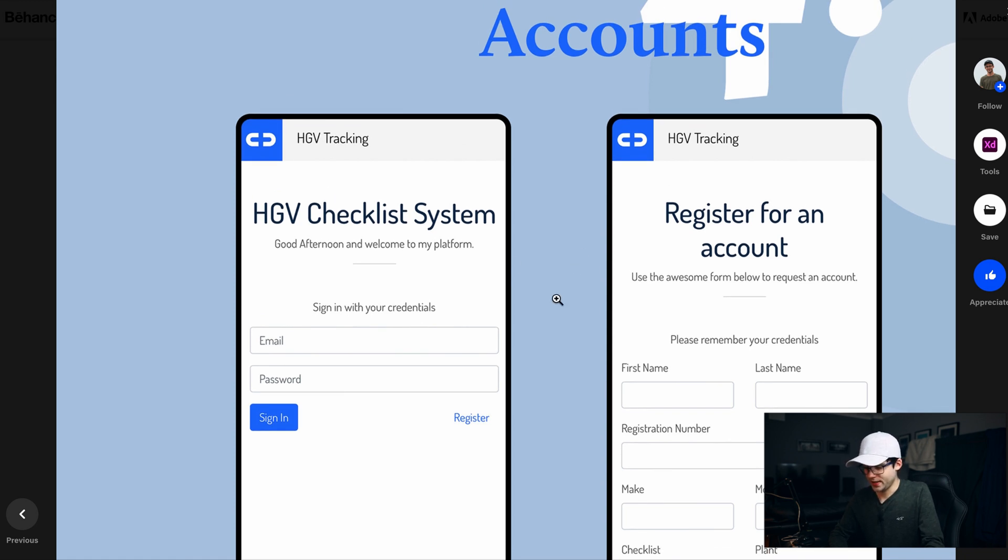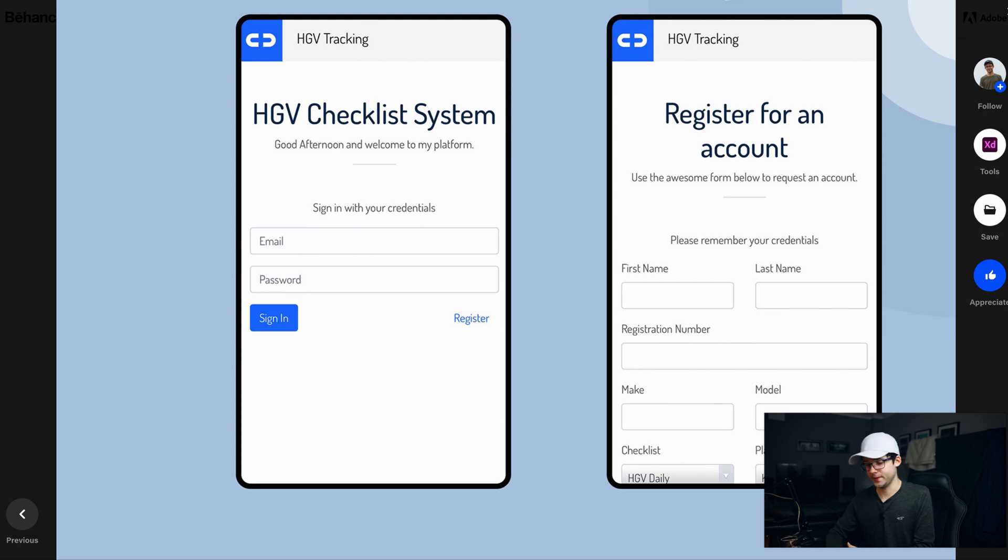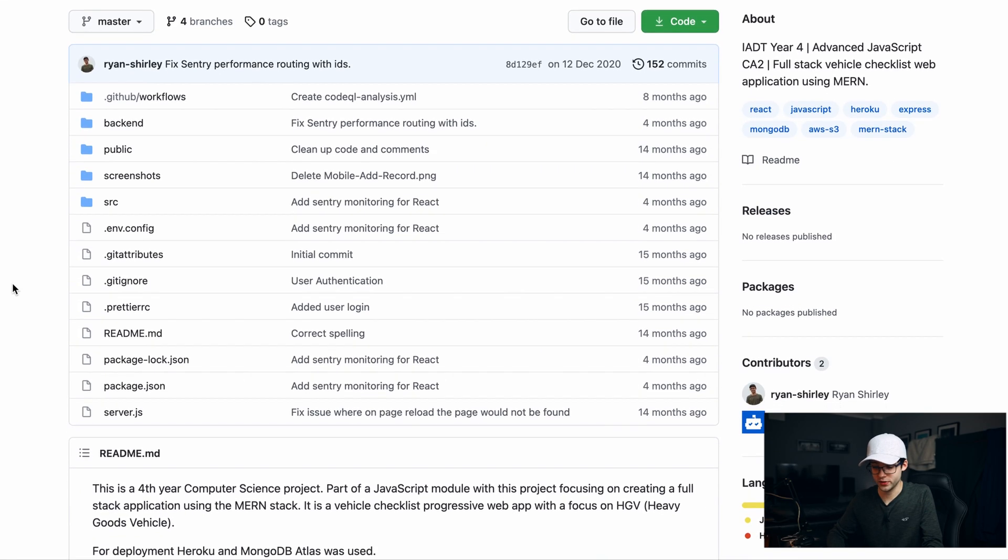Looking at accounts — we've got the login screen where you sign in with your email and password. Registration is fairly basic: just first name, last name, and some details about the specific vehicle the driver is registering, including make and model, and they can choose the checklist and plant or location they're working from. The idea is that each company sets up their own version with their own checklists and locations, and their drivers can register. You could also build an admin account on top to monitor all vehicles and see if they're passing or failing. I'll put a link in the description for the GitHub repository.